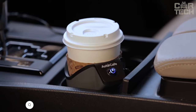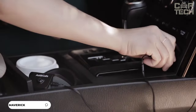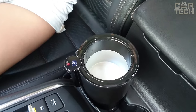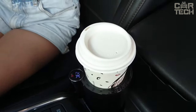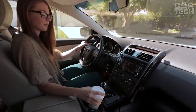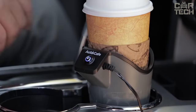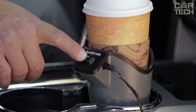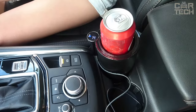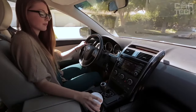A great product for those who like to drink hot coffee in the car is the Car Coffee Warmer Stand. It is a convenient stand that plugs into your car's power outlet and heats your coffee to the perfect temperature. The accessory is made of high-quality materials, has a compact size, and allows you to store it anywhere in your car. You simply place your coffee cup in the holder, plug it in, and the heater keeps your coffee at the perfect temperature for all types of cups and glasses.